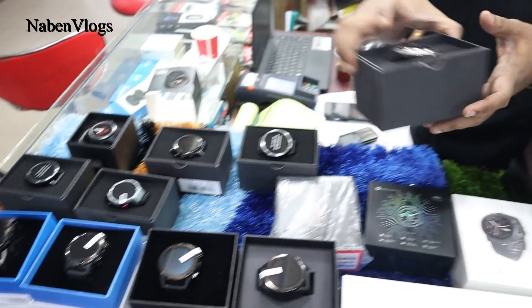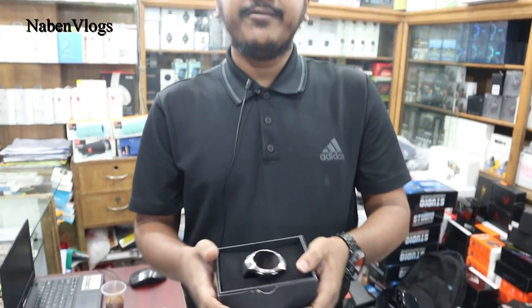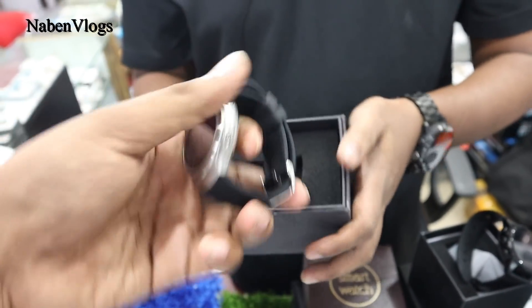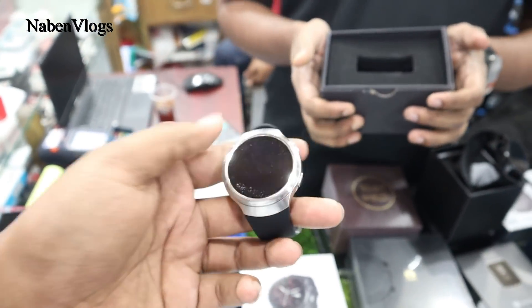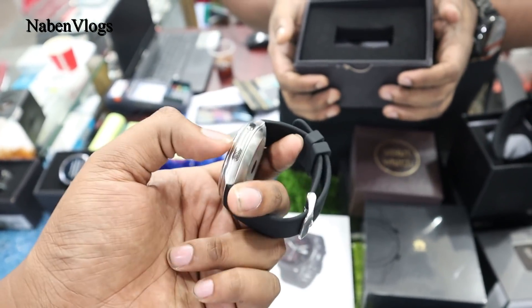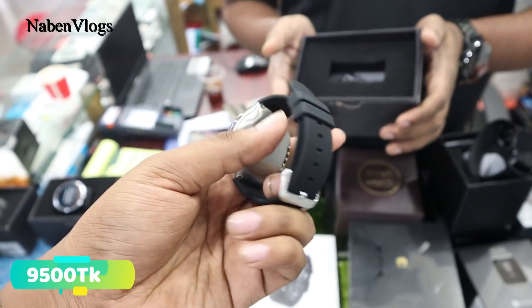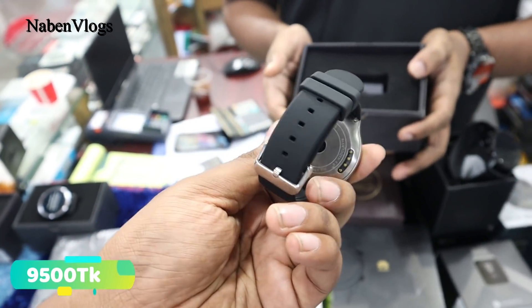The model number is Lemfo Lace 2. This is 3G and 4G supported, RAM 1GB. The dial is steel-assist — not metal, steel. The price is 9,500 BDT. It is SIM supported.